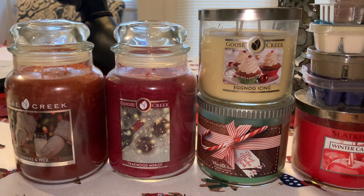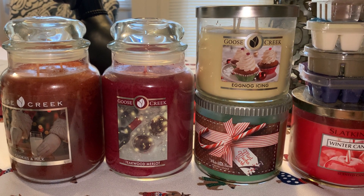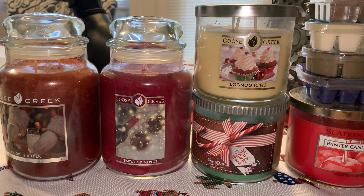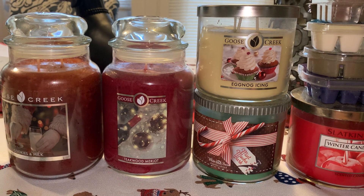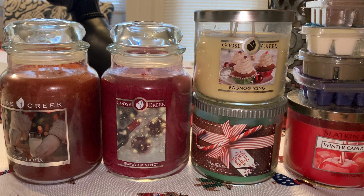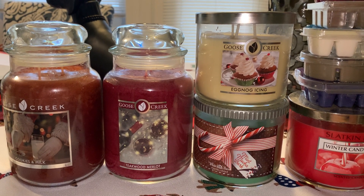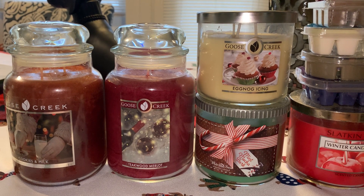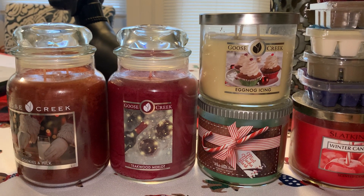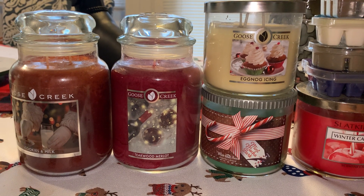Hi everyone! Welcome back to my YouTube channel, MrsSmith88. So today we are going to do my December 2020 burn basket. As you guys know, I like to pick out six candles every month to share with you guys. I'm looking here and it looks like I picked out only five, so it looks like I'm slacking a little bit. I did pick up five candles and six wax melts I wanted to use. One was a rollover from last month, whereas five are new. Let's jump in and see what I am shooting to use up for the month of December.